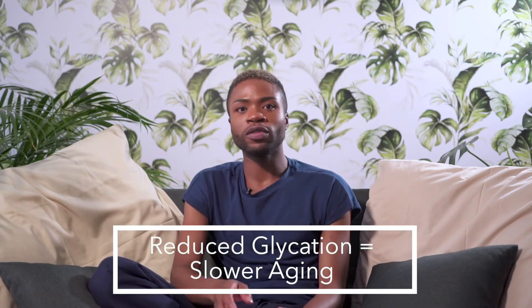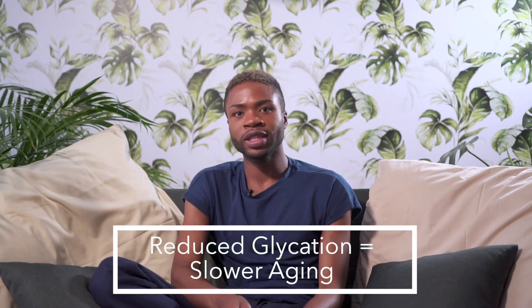Oxyresveratrol reduces glycation which is the binding of sugar molecules to collagen and this accelerates aging. Oxyresveratrol is anti-aging, it has anti-inflammatory properties, and it also helps lighten pigmentation.